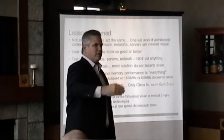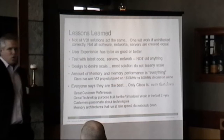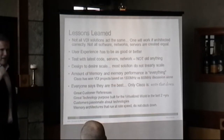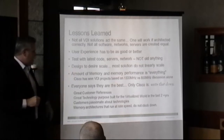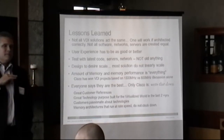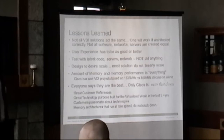You need to understand what the stepping stones are to get to 16,000 or 30,000, or 5,000 for that matter. Design for desired scale. Amount of memory, memory performance — that is key. Memory is everything in a VDI environment, so you need to make sure that your memory performance is up to spec.